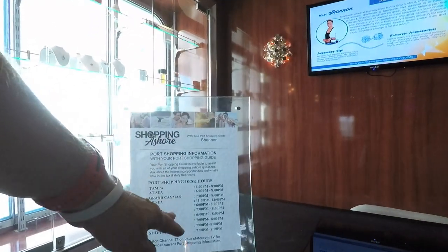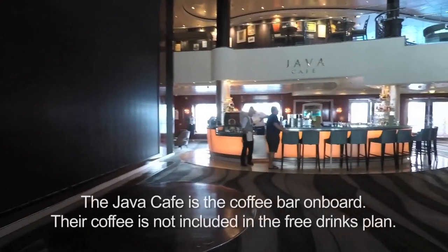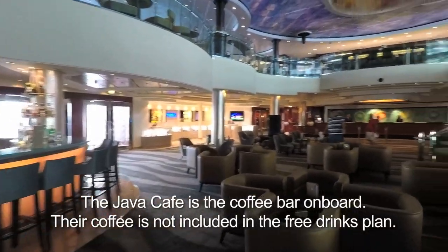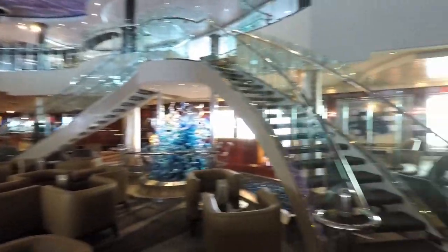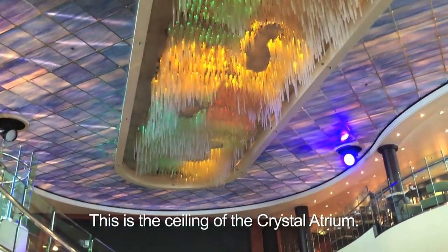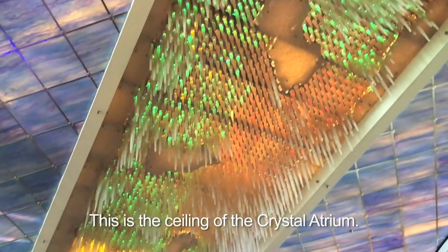She has maps too. So if you have a shopping question. This is the Java Cafe, but they have liquor there too. And they call this the Crystal Atrium. Up there is O'Shean's Bar and Grill. Let's go up. I guess this is why they call it the Crystal Atrium — I never looked up until just this moment.